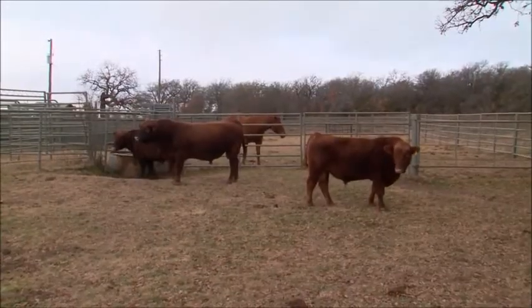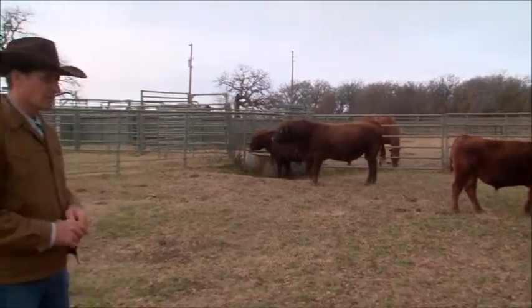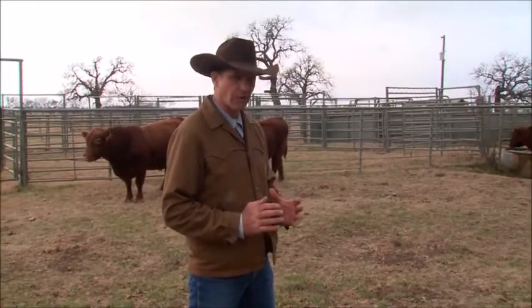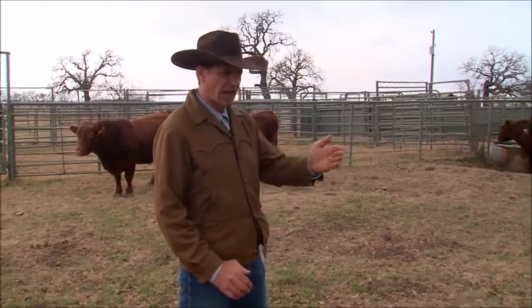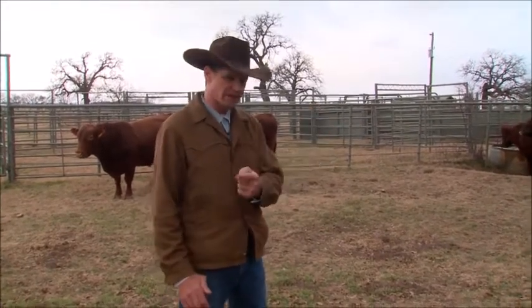When I want to communicate with these bulls, the worst thing I can do is walk around behind them, because that will cause their eyes to turn and look at me, and that will put them in the exact opposite direction I want them to go. As I walk to move them out of this pen, I'm going to be real conscious of where their eye looks at me and where it points their nose. I want to point their nose right out this gate.